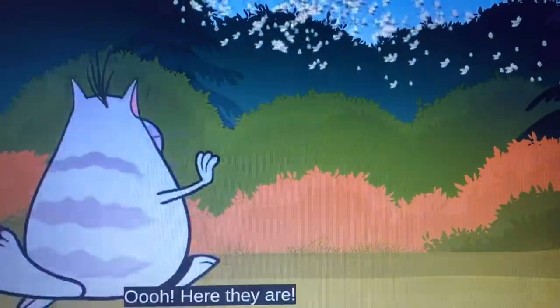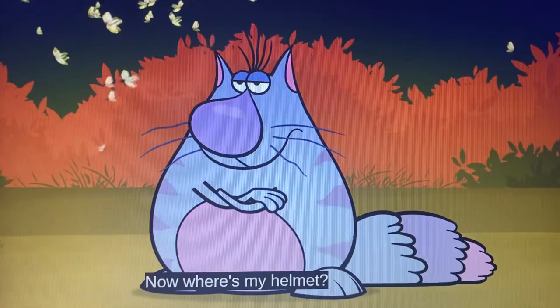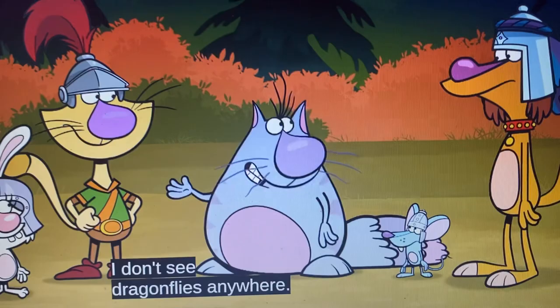Oh, here they are, rattled for the wind! Now, where's my helmet? Okay, those are mayflies. This is too hard. I don't see dragonflies anywhere, and we're near water!